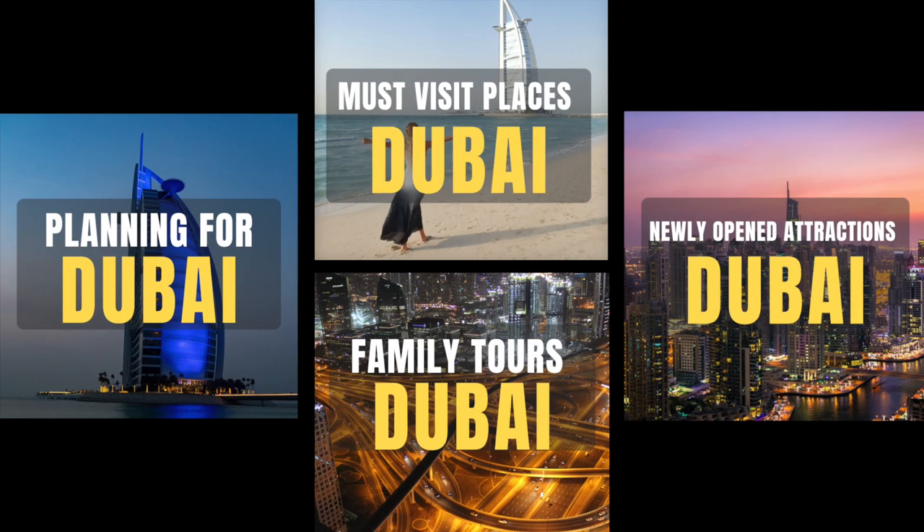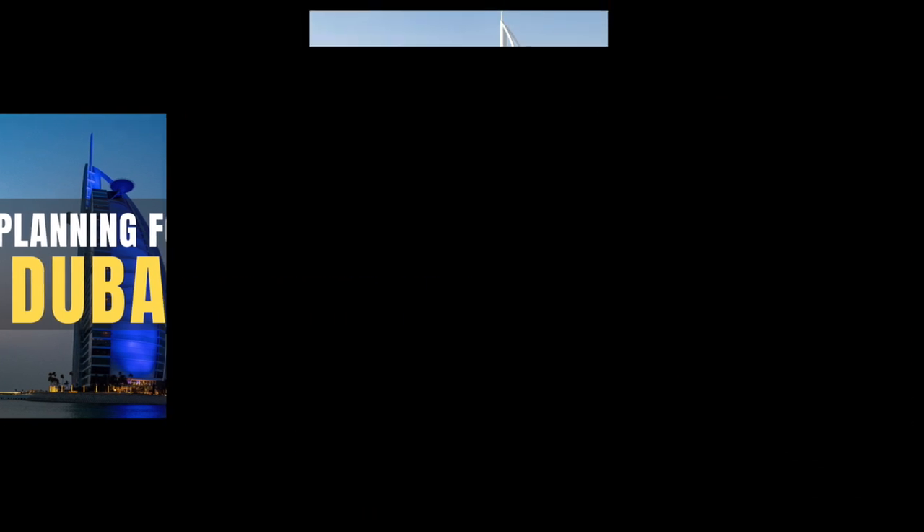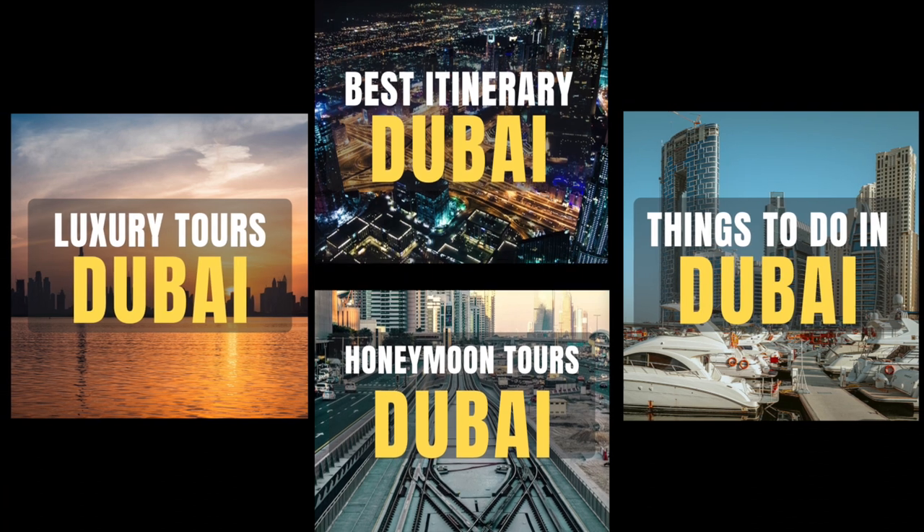We have many useful videos on related topics in our Dubai travel planning series playlist. Make sure to check them by visiting the links in the description box below. Now what are you waiting for? Go ahead and plan your next holiday, and let us know your favorite ones in the comments section below. Don't forget to come back for an awesome collection of videos on travel.